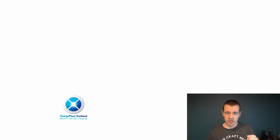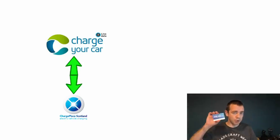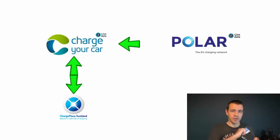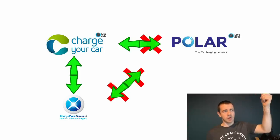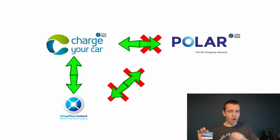This is a bit complicated, so bear with me. If you have a Charge Place Scotland card, you can access the Scottish network and also the Charge Your Car network, because it's the same back-end. If you have a Charge Your Car RFID card, you can access the Charge Your Car network and the Scottish one — they are interoperable. If you have a Polar Plus subscription RFID card, you can access the Charge Your Car network, because Polar bought Charge Your Car. However, even though it's the same back-end network, you cannot access the Scottish one. So to summarise: Polar gets you Polar and Charge Your Car. Charge Your Car gets you Charge Your Car and Scotland. Scotland gets you Scotland and Charge Your Car. Even though it's pretty much the same company, one card doesn't get you access to all three networks.